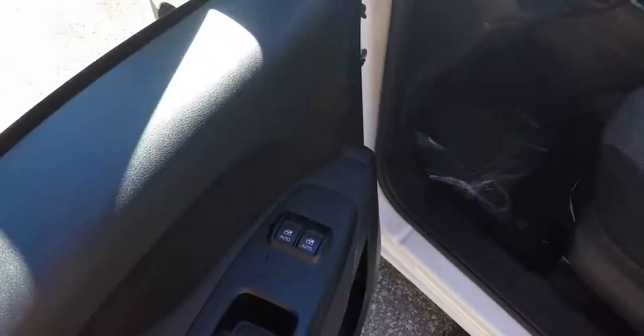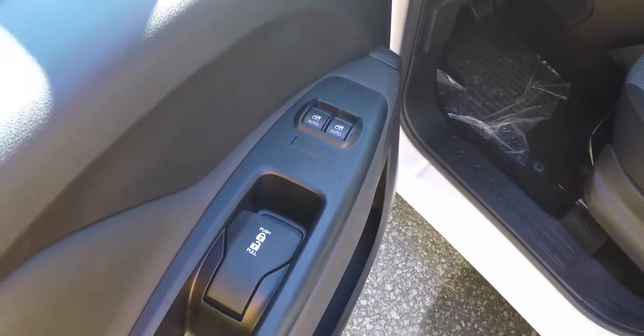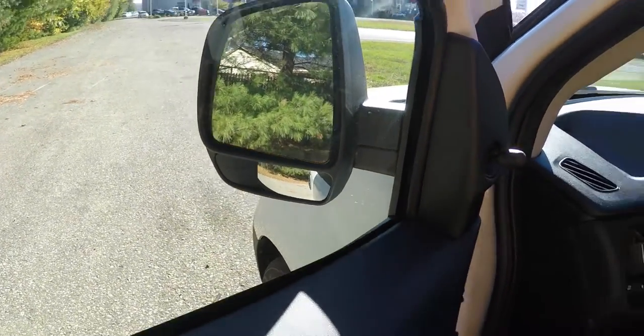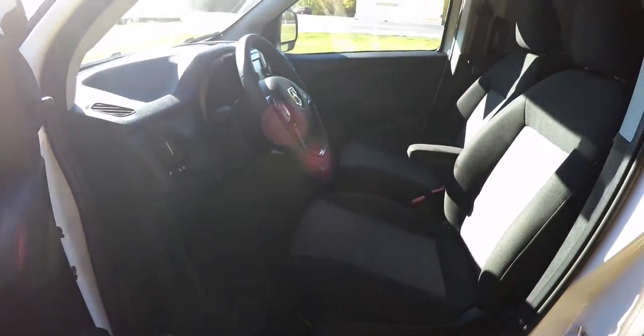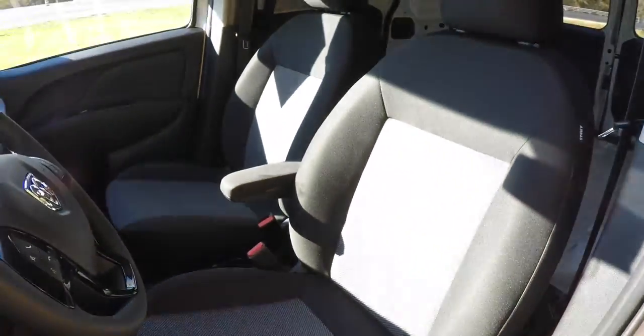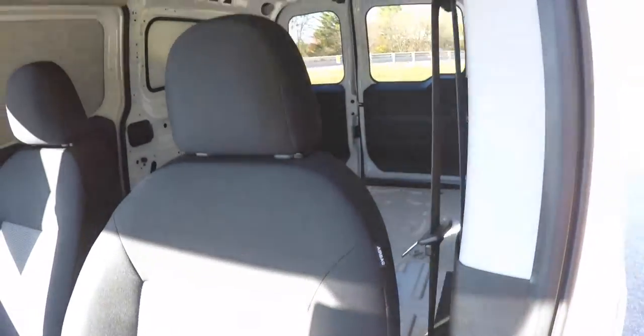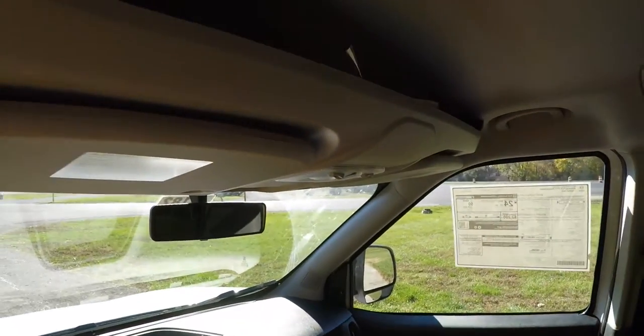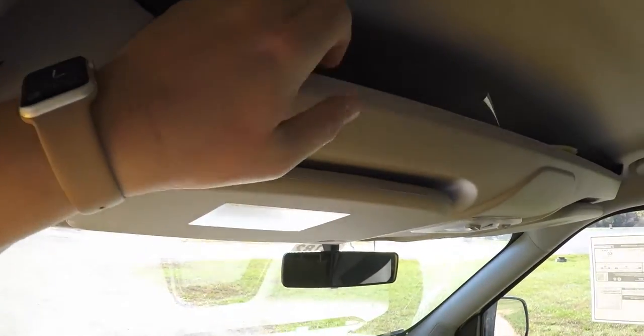Let's take a look at the interior. Inside, as stated before, power windows and power door locks with auto one-touch up and down for the driver and passenger. The mirrors do have blind spot monitors. Manual adjust seats, and a leather wrap tilt and telescoping steering column. Also have a driver side armrest and height adjustable seat belts.